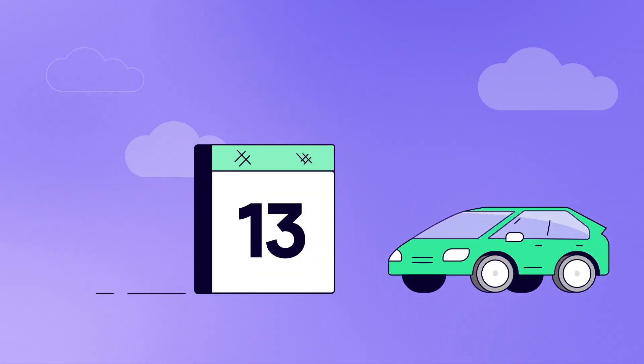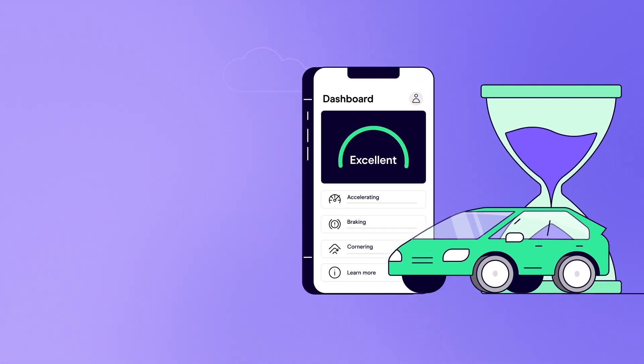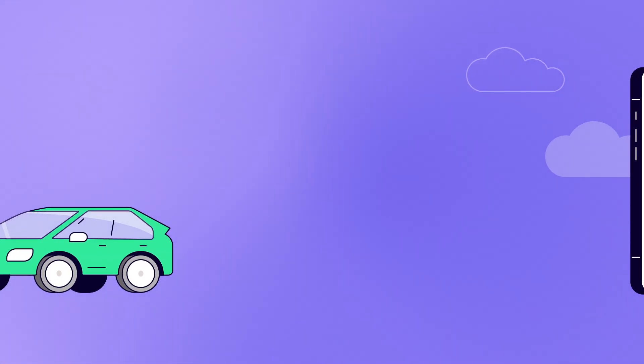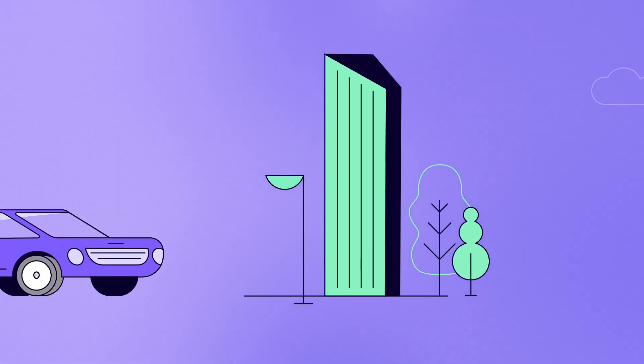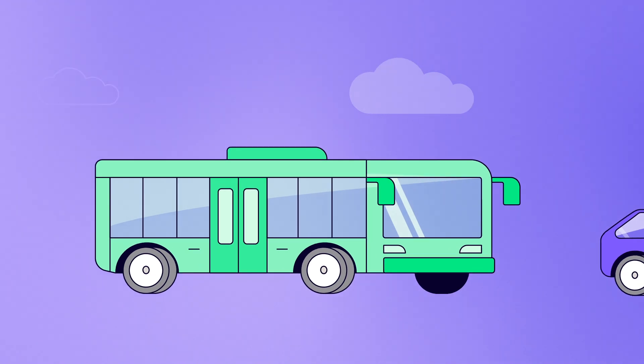And don't worry about one wrong move costing you money. Sense builds your score over time, so the occasional bad day won't affect your total. Nor will trips in other people's cars, or bus rides, or train rides.